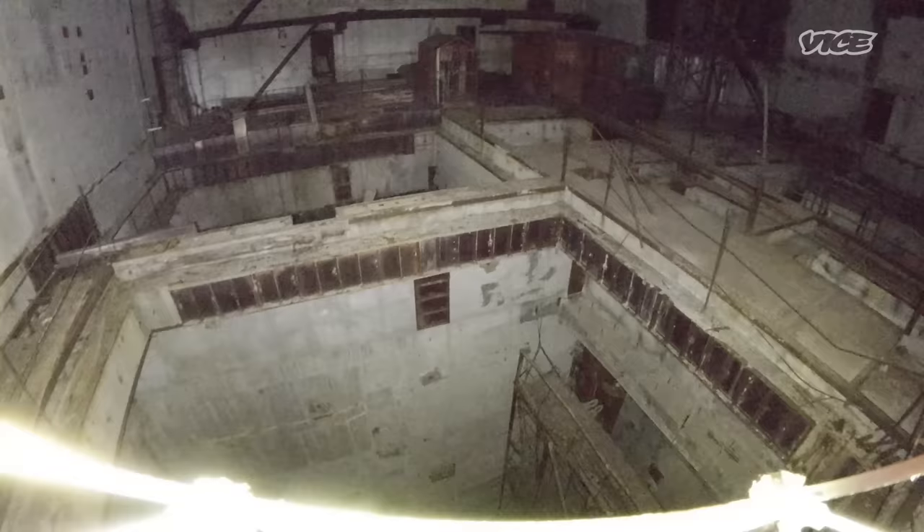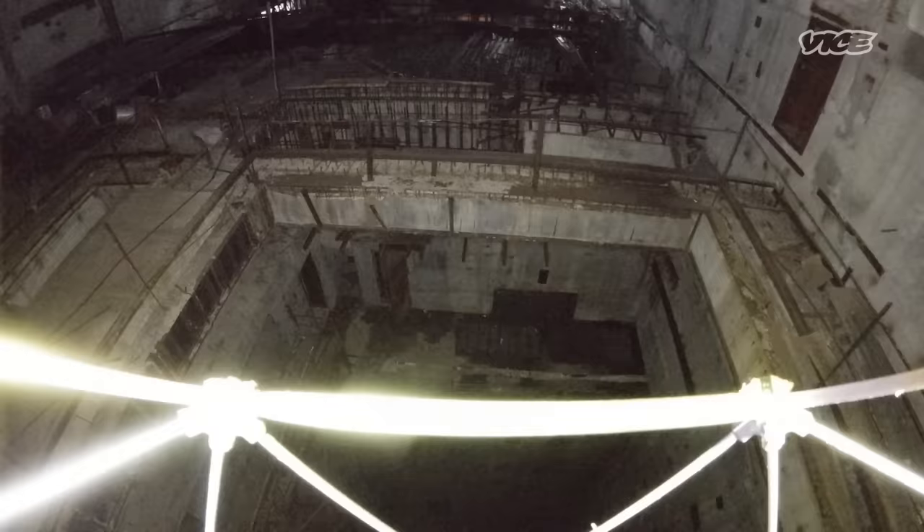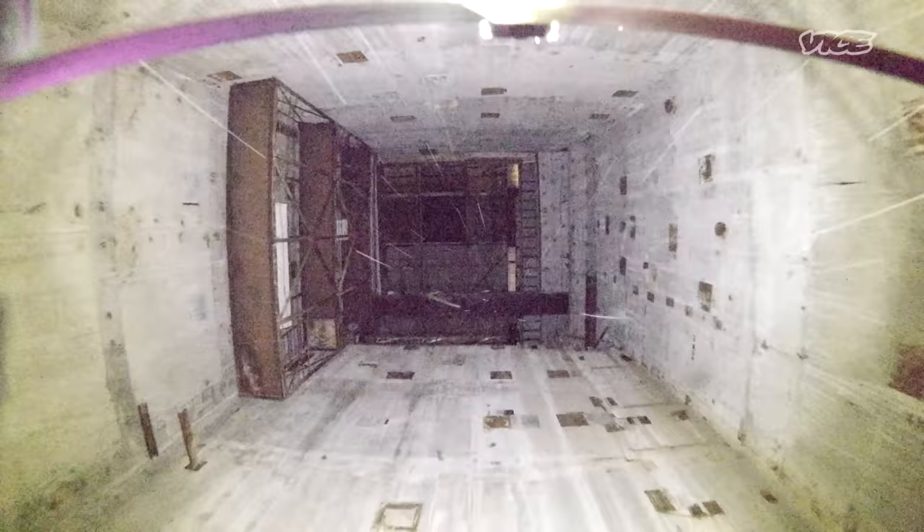When looking straight down, you can see the cage of the drone at the bottom of the screen. I'm trying to collect data without the cage in the field of vision. Then I move the camera straight down — this is the cooling pool I'll fly down into. We could prove that those pools were completely empty and that no radioactive material had been stored in them.